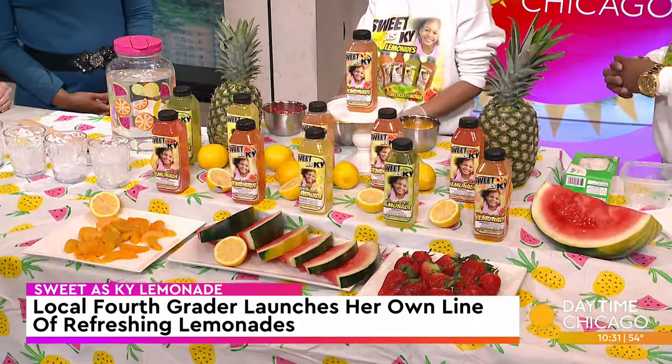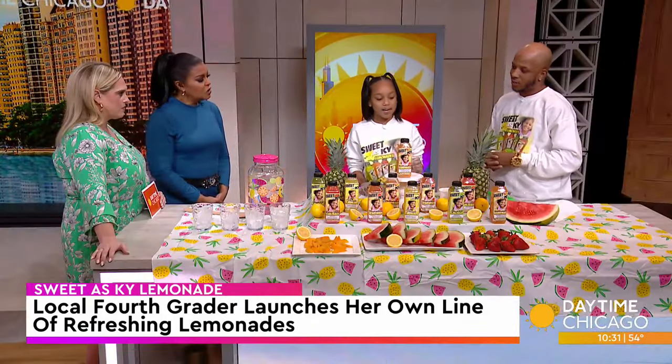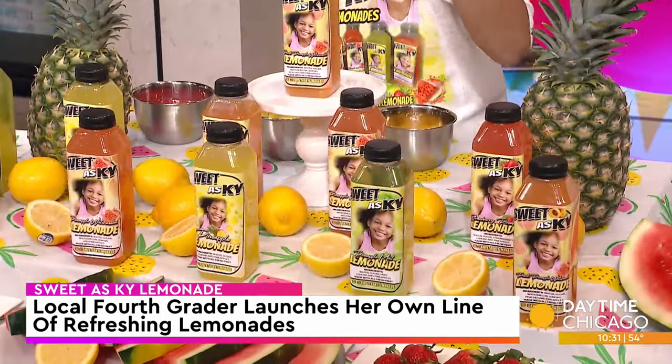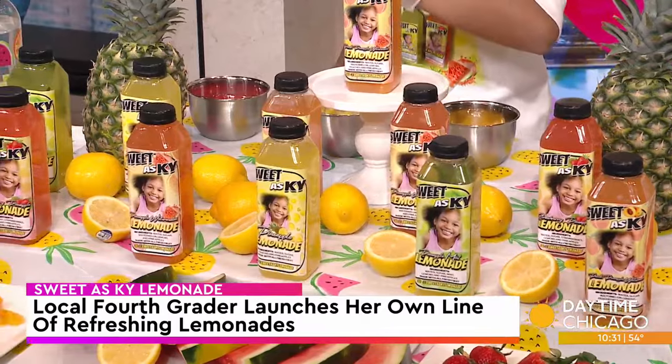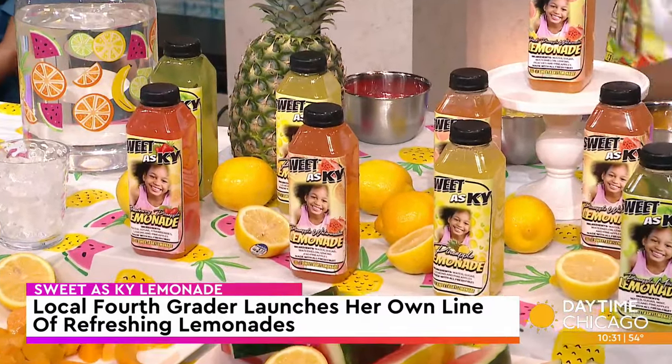That's great. And so you have a whole line of lemonades — can you tell me about which flavors you have? I have pineapple peach, watermelon, pineapple mint, pineapple strawberry, and pineapple watermelon. Ooh, they all sound delicious. I can't wait to try some.